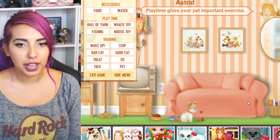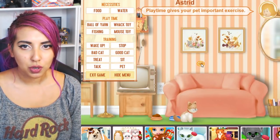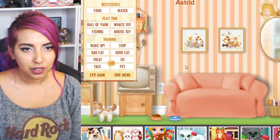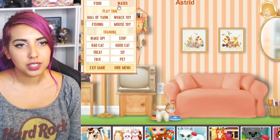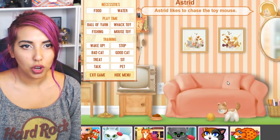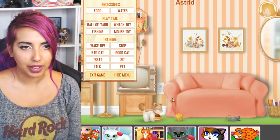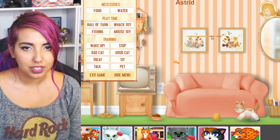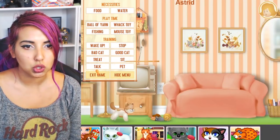Playtime gives your pet important exercise. Let's say good cat — very good cat. Let's give it a treat. Come back, I want to give you a treat. I don't know how to give you a treat. Oh, it ate it — that's good. What else can we do with this cat? Ball of yarn — play with this, you'll love that. Astrid likes to chase the toy mouse. Let's get that out — it's very lively. I understand why Astrid likes to play with that. There's also a fishing toy. I like this toy — this is the sort of toy I really like for cats. I can't wait till I get one of these myself in real life because this is just too cool.